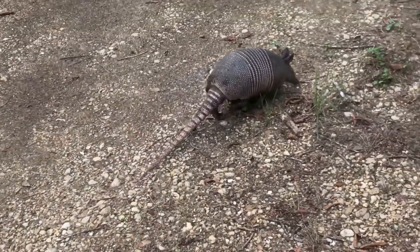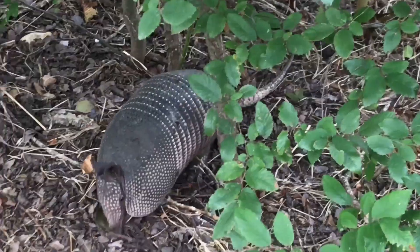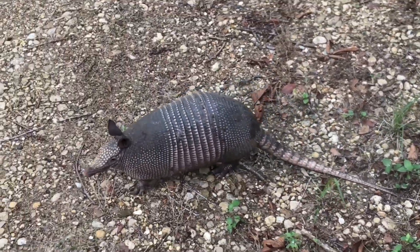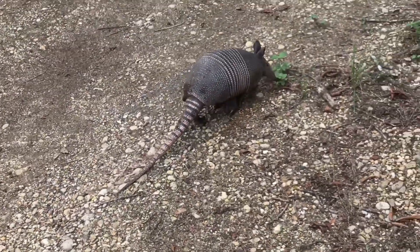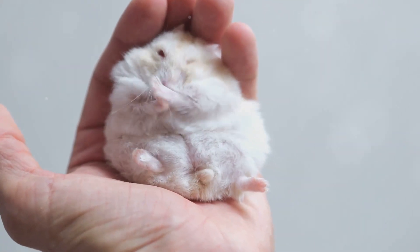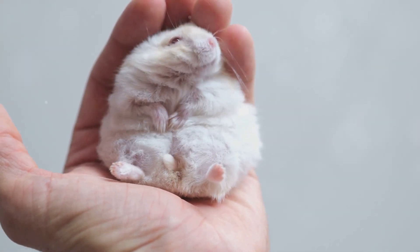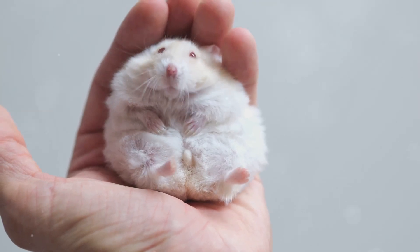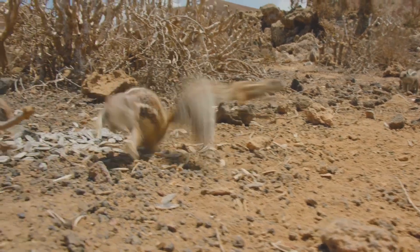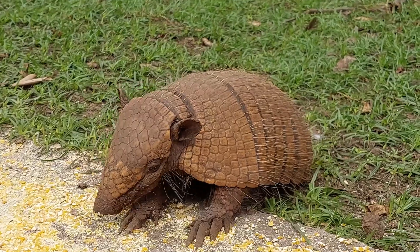Making it a true wonder of the animal kingdom, clad in a rosy shell and possessing an armor-plated tail, the pink fairy armadillo stands as a testament to the wonders of the natural world, showcasing the incredible diversity of life. Its size, comparable to that of a hamster, makes it even more enchanting and endearing to those fortunate enough to observe it — a miniature marvel thriving where few others can.